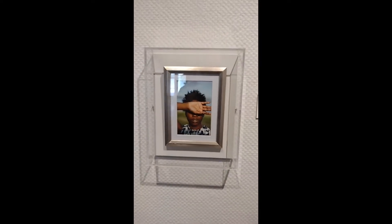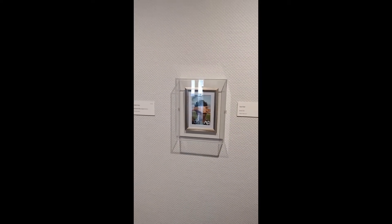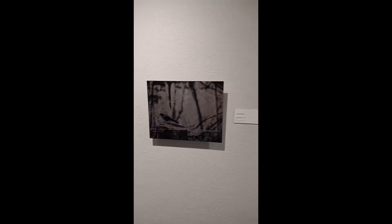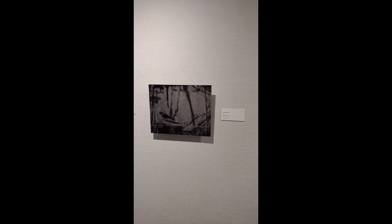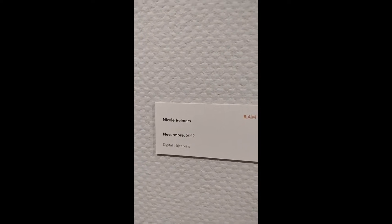Throughout the rest of the galleries you'll see some more larger works. Because we have an outside jury in the show, there's not necessarily a theme we know of when they pick the works. So RAM's exhibition curator, Lena Vignal, will look at all of the works and find some common themes to create each gallery space. Here we have Nicole Reimers, Nevermore 2022.